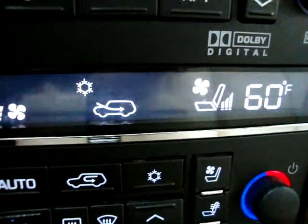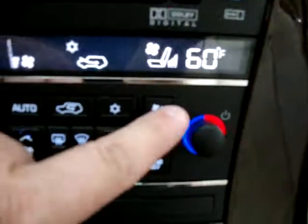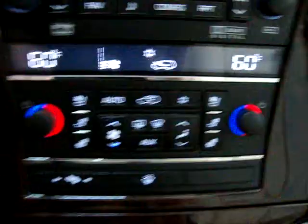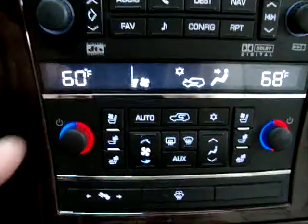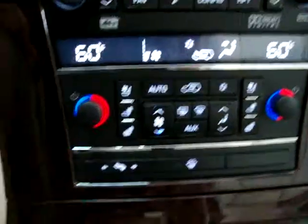We've also got cool seats — they blow cool air down your backside. You can see the center of the seat is perforated, and that's where you'll feel the cool air. There are three levels: high, medium, low, and off. We've also got dual climate control — right now both sides are at 60. I'll set the passenger side to 68 and as you can see, it doesn't affect the driver's side. We actually have triple climate control because the rear row passengers can control their own temperature too.